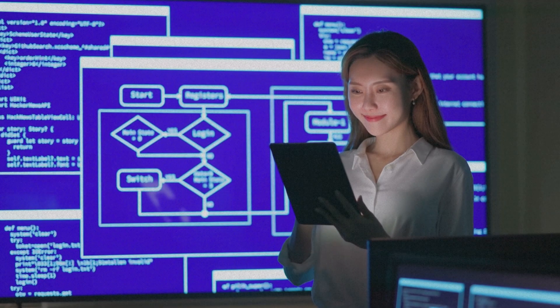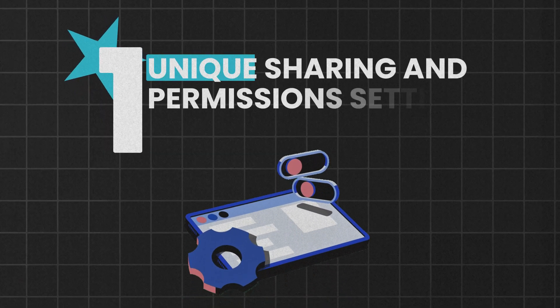Before we dive into the 11 SOP software tools, let's quickly break down what you should be looking for when choosing the right SOP software. First, you want unique sharing and permissions settings so you can control who can access or edit your documents.